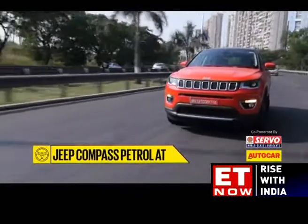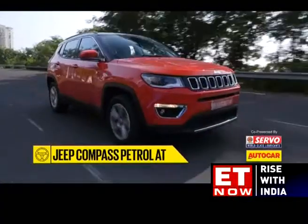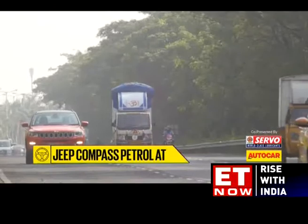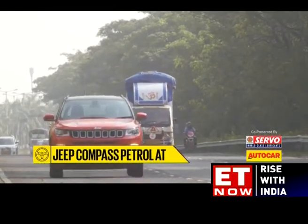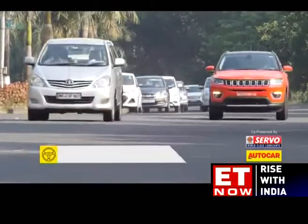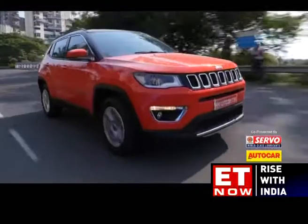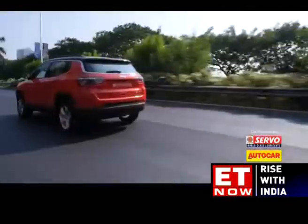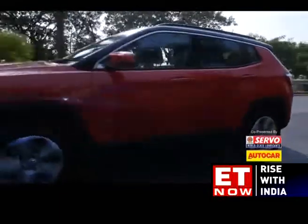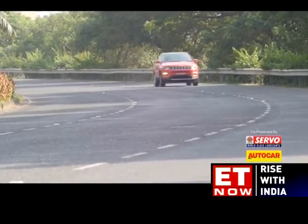There's neither a sport mode nor are there paddle shifters. The brakes too are not the best under hard inputs and tend to unsettle the rear of the car. The ride quality though is fantastic — the worse the road, the better the Compass feels. Although it's a bit on the stiffer side in the city, it remains flat and planted out on the highway. Even its handling is very balanced for an SUV that sits so high above the ground. The steering is a bit lighter than the diesel but is still precise and inspires confidence while darting this SUV into corners.